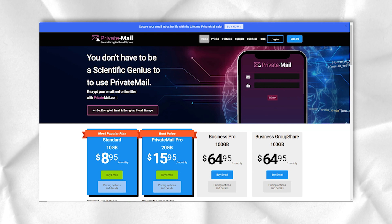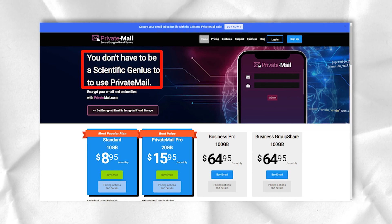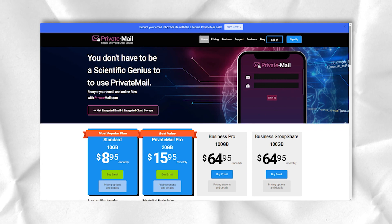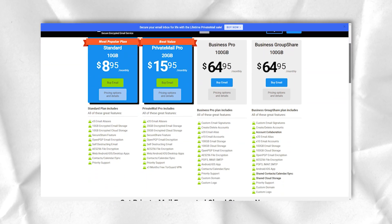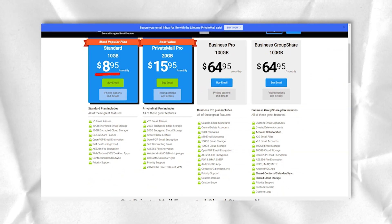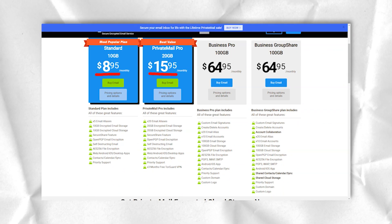At the same time, the company declares that it will use this information only for the purpose of correspondence with the client. You will never be asked to provide personal information. TorGuard also states that it doesn't store sensitive payment information.